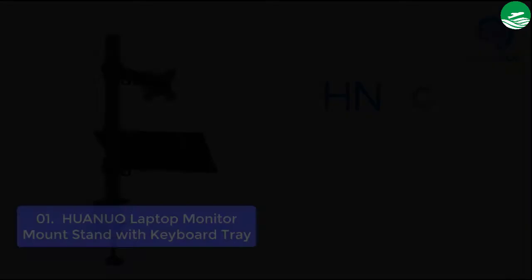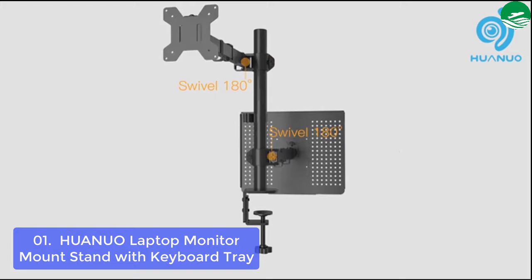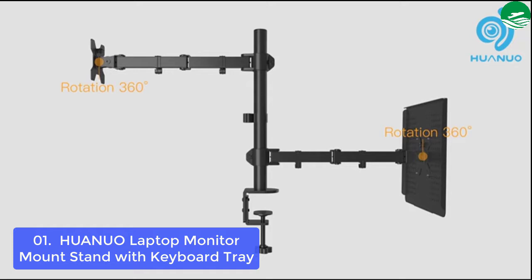List number 1: stand with keyboard tray. This adjustable monitor mount with a laptop tray will provide optimal placement of the screen. Our monitor stand allows you to work more comfortably, increasing your productivity by taking advantage of dual screens, which reduces the need to switch screens for different applications. Choose the correct position to reduce neck and eye strain.